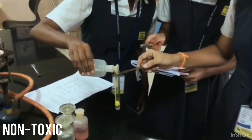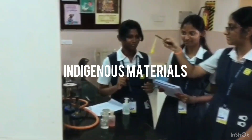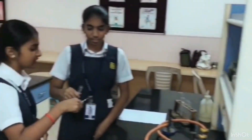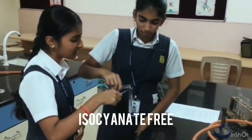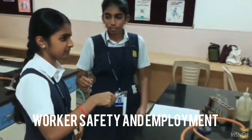Fill It is completely non-toxic, low cost and effective. It is made from indigenous materials, all sourced from different states of India. Being entirely cyanide-free, it does not cause any sort of harm, promoting worker safety and employment.